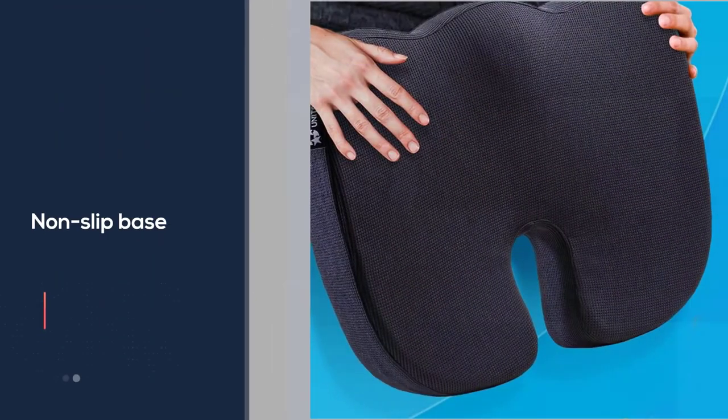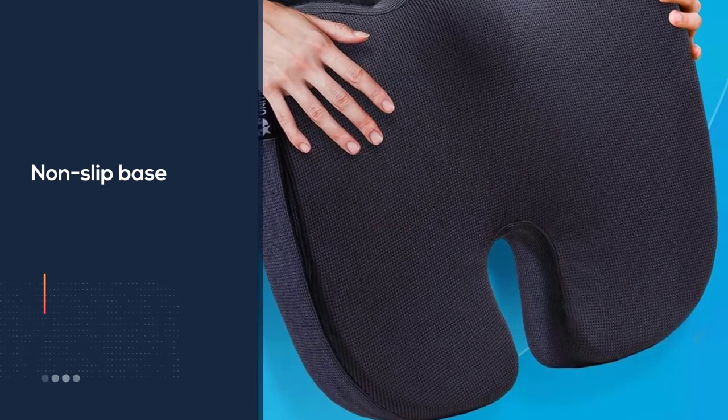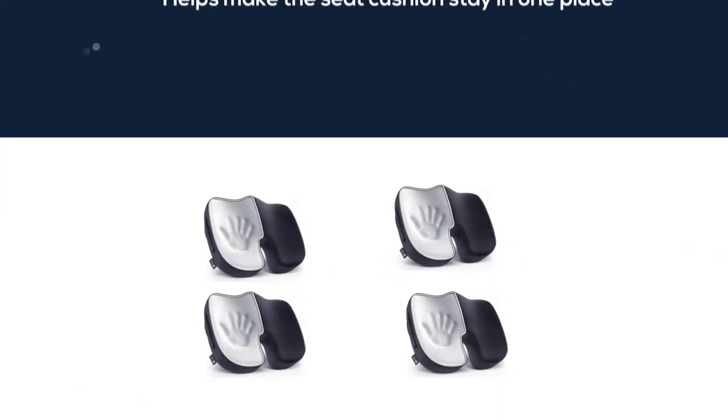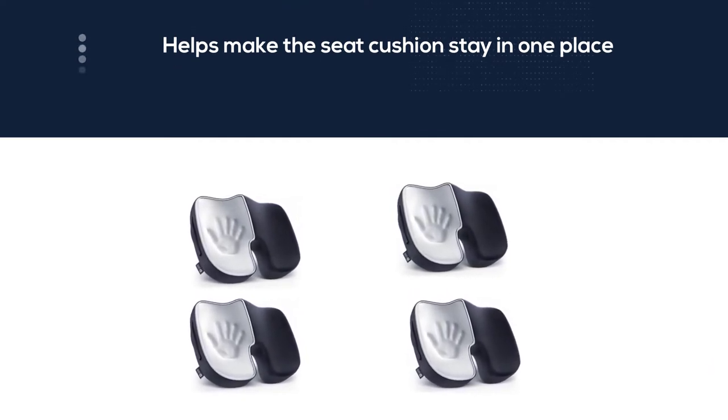The ergonomic design of the seat cushion allows instant pain relief in the back and hip sore areas. The seat fits the body's curves, whereas the U-shaped design supports the tailbone and alleviates pain from the lower back, hips, and legs, allowing the body to sit in a perfect posture.